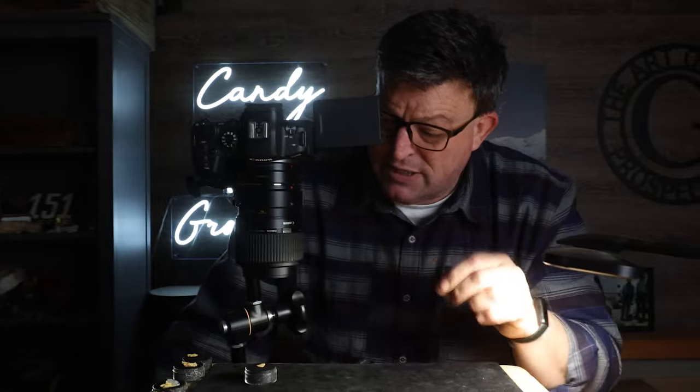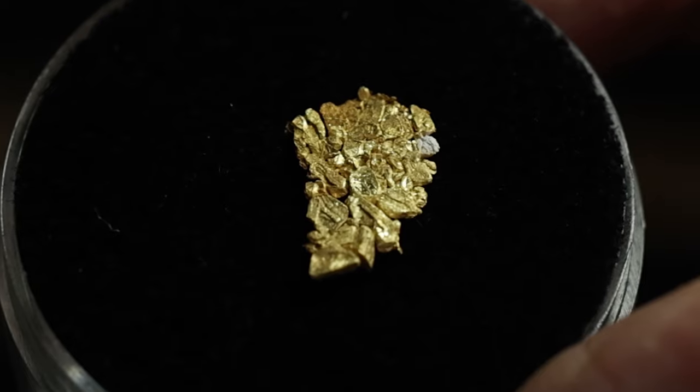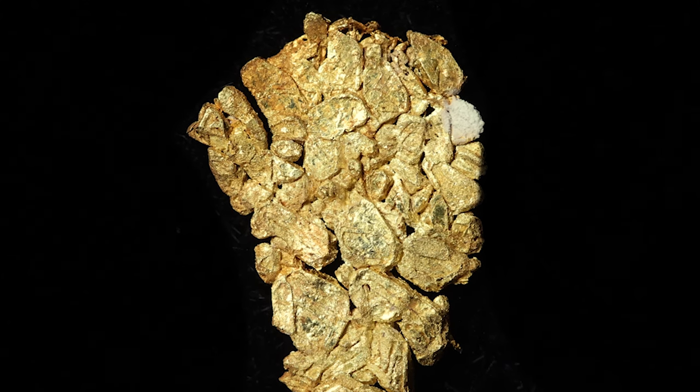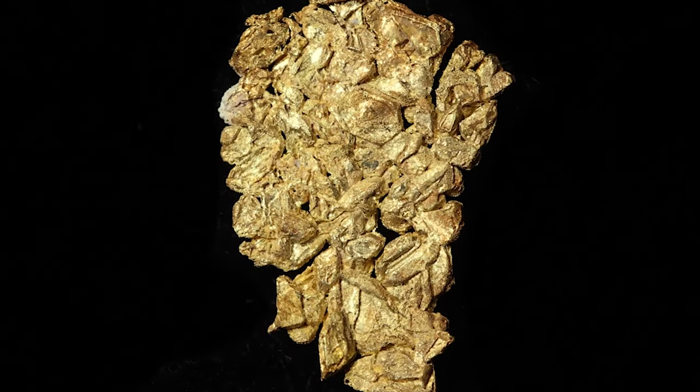Here's another example of that puzzle piece I was talking about. This one is a little bit more chunky, a little bit more gritty, and a little bit more square pieces to it — square formation, square patterning to it — but really just a great little piece of leaf gold with great crystal structure on both sides.